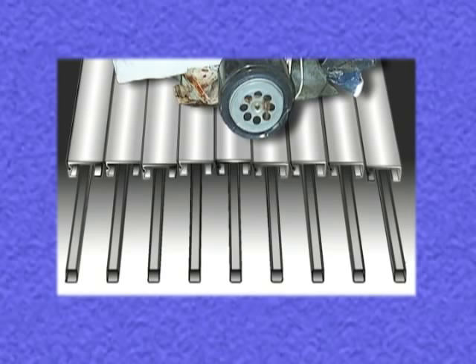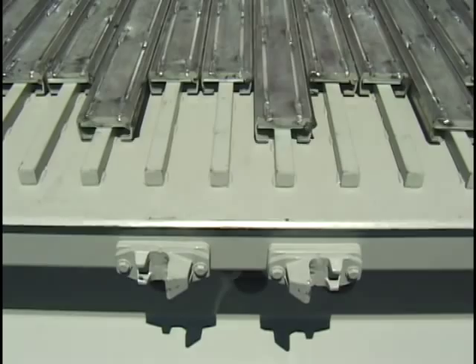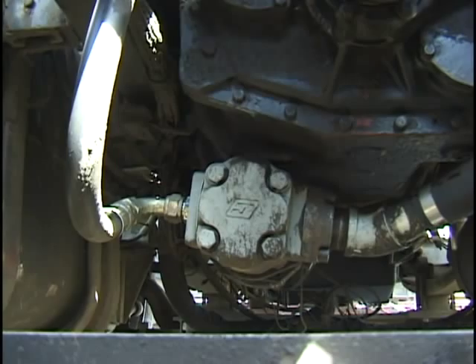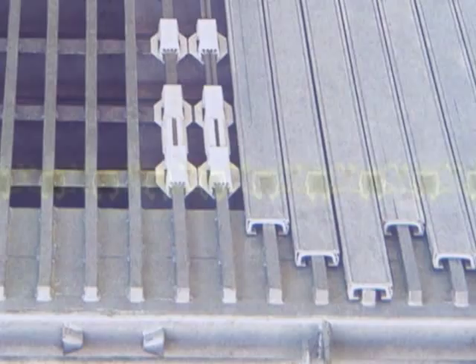A Keith walking floor system consists of three major components: the floor slats and decking, the hydraulic drive unit, and the hydraulic power unit. The aluminum floor slats run the entire length of the trailer, riding on hundreds of low-friction, self-lubricating plastic slide bearings. Depending on the type of flooring system, bearings are usually fastened to a sub-deck, which is attached to a typical trailer's crossbeams.